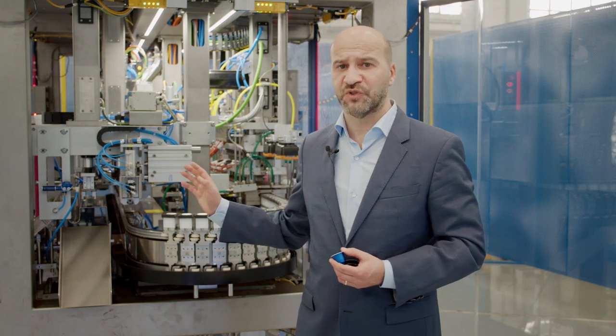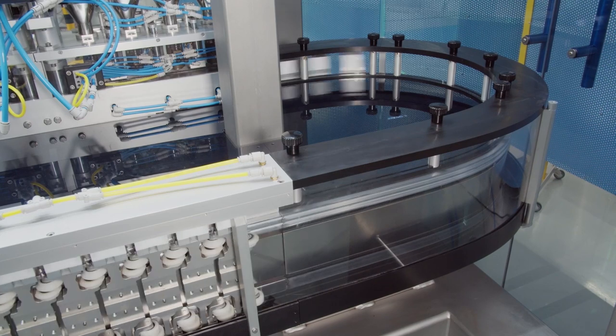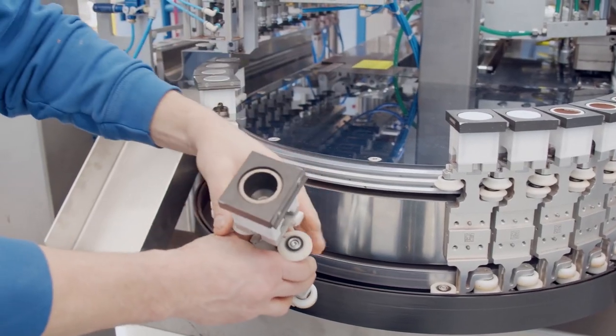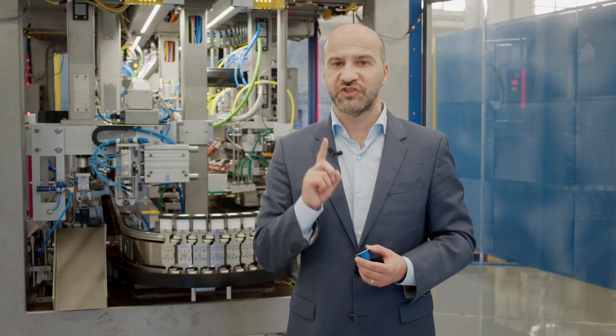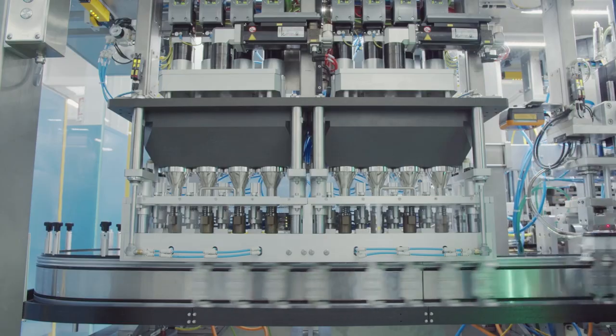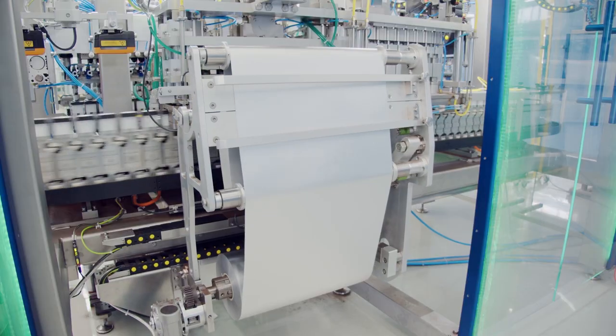In such a competitive market, we needed a distinctive factor. We found our solution in the track technology by B&R. Magneta uses AcoposTrak, the innovative magnetic transport solution designed by B&R, where independent magnetic shuttles move each capsule individually along a track, positioning under different processing stations always with high accuracy.